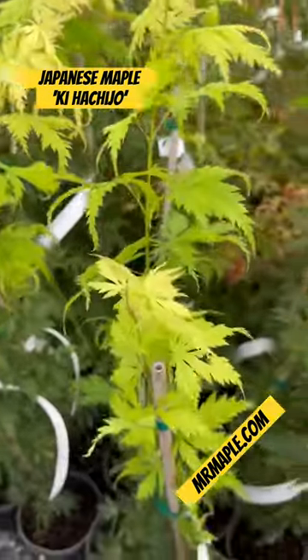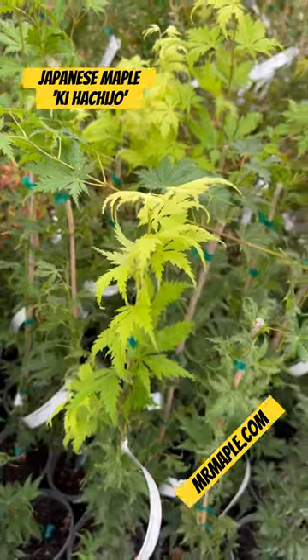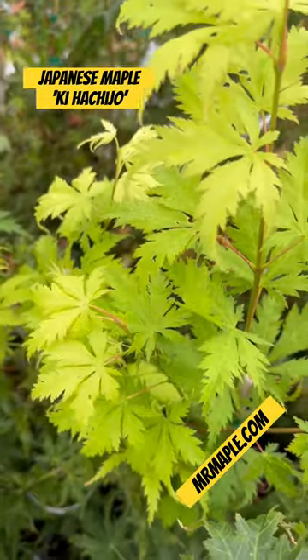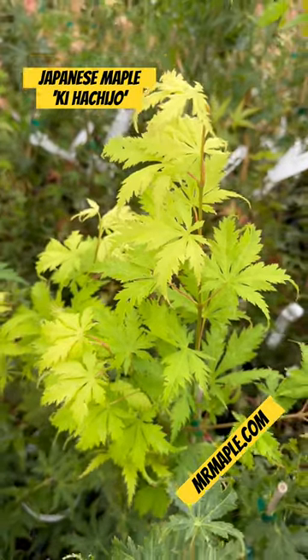Do you like Kihachijo? I love Kihachijo. I'm a big fan of Acer Palmatum Kihachijo. Check out these big fans on Acer Palmatum Kihachijo. This is a fun one.